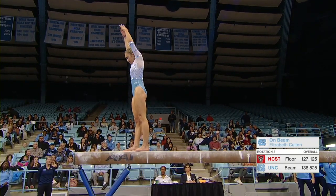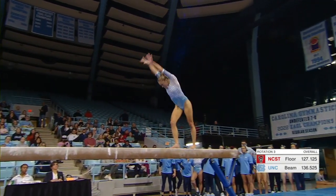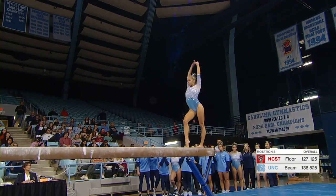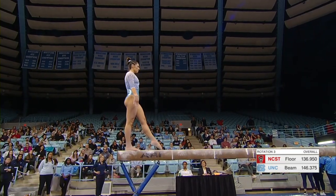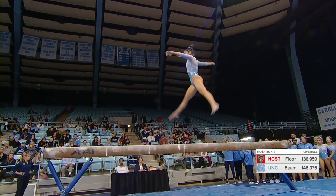What a pretty gymnast to watch here on the beam. Beautiful form — it looks like she's floating on the beam. She makes it look easy, and that's hard to do. Great amplitude on those leaps.